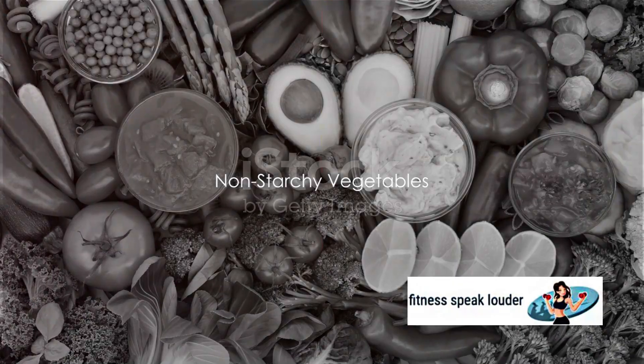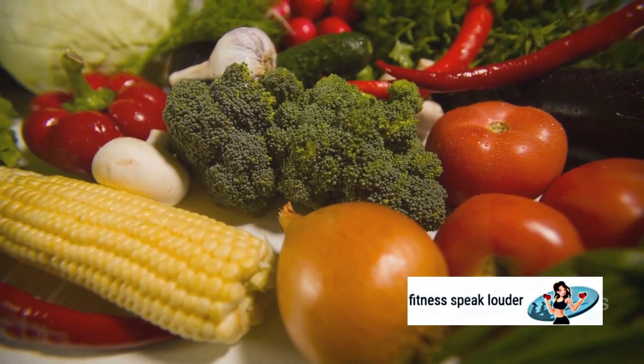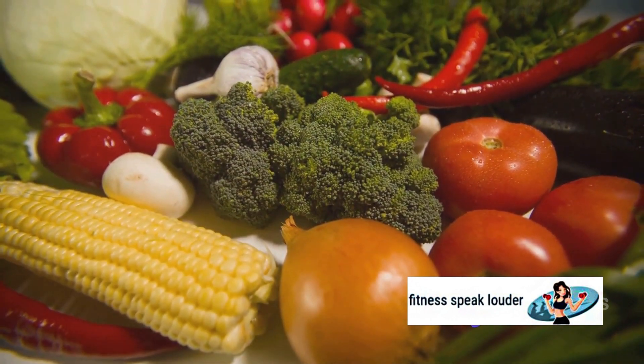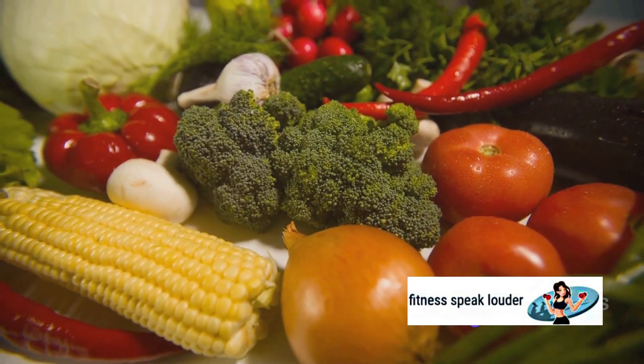Next up, we have non-starchy vegetables. Think spinach, broccoli, bell peppers. These veggies are low in carbs and high in fiber, which helps to maintain balanced blood sugar levels.